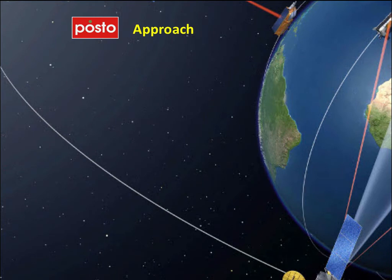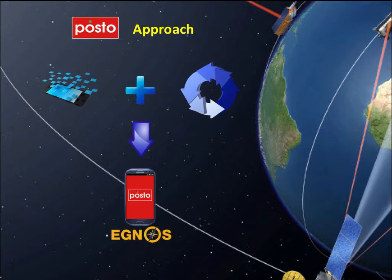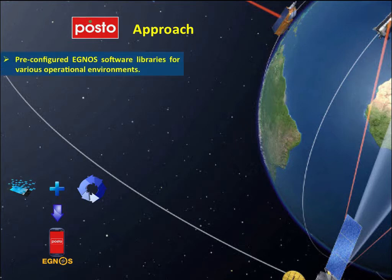Posto aims to provide the software libraries for mobile platforms and the methodology for developing IGNOS-aware applications, in order to help small-medium enterprises and developers adopt IGNOS in their smartphone applications. Posto will also provide pre-configured IGNOS software libraries for various operational environments, including urban, rural, and others, and asset mobile applications enhanced with IGNOS technology.